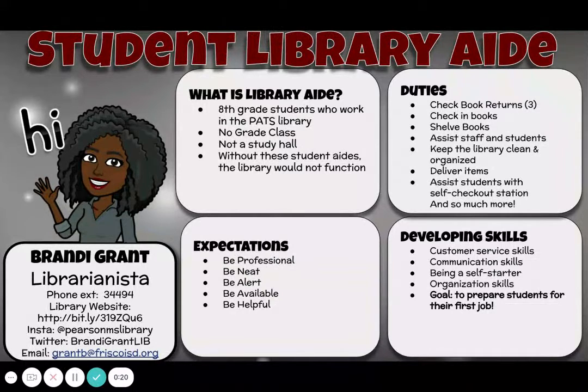So basically, what is a student library aide? I know many of you thought, okay, my child is just going to have an extra study hall. No. Student library aide is a position where eighth grade students work in the library — it's actually like that first introductory job. It is considered a no-grade class, which means they will get a 100, but I do not tell them that. My goal is for them to work as hard as if they are earning an actual grade.